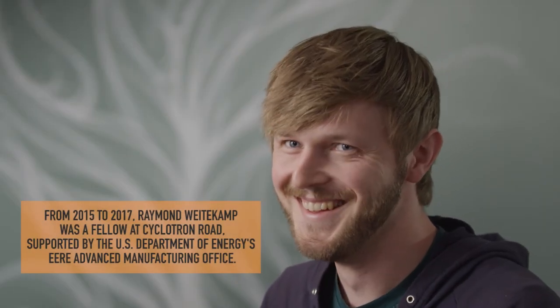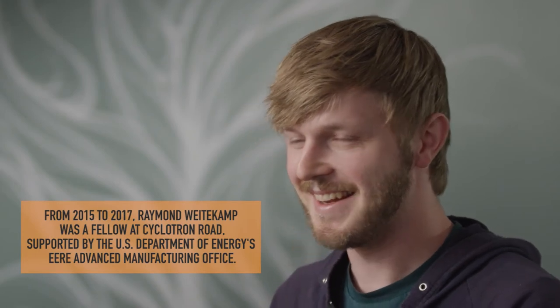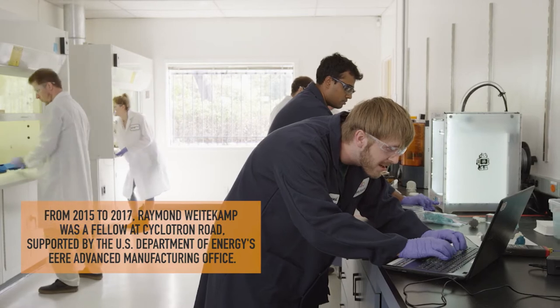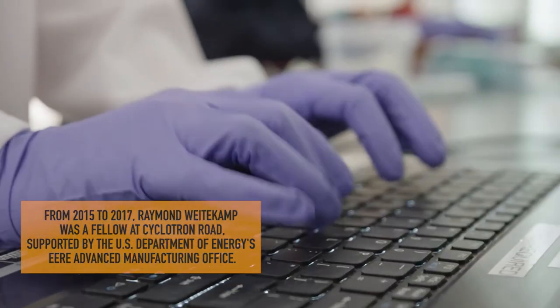One of our first fellows, Ray Weidekamp, came into Cyclotron Road as a world-class scientist with a lot of great ideas, and he came out of the program as a technical leader and entrepreneur who's created a company, Polyspectra, that's poised to change the way we think about manufacturing in this country and beyond.